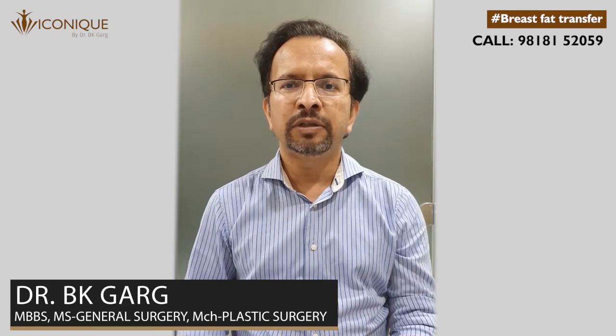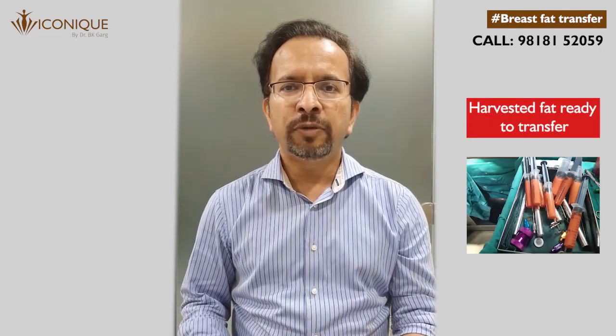For breast fat transfer, or breast augmentation using your own fat, we take out fat cells from your other body parts where fat is not required or is unwanted. We generally use fat from your abdomen or thighs.